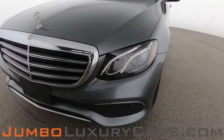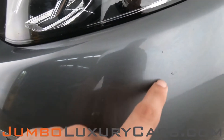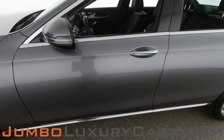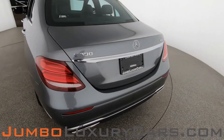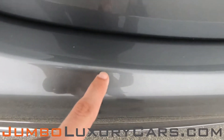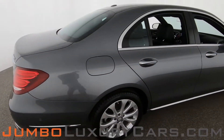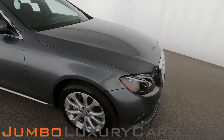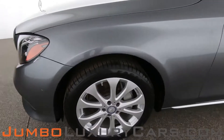First, let's start with the exterior, checking for any scratches, dents, or damages. We have light paint chips here on the front bumper — normal wear and tear. Coming into the back section of the vehicle, we have light scratches here on the bumper — normal wear and tear — and here we have a scratch. Overall, the exterior is in excellent condition.